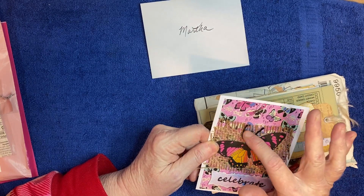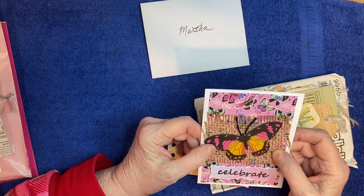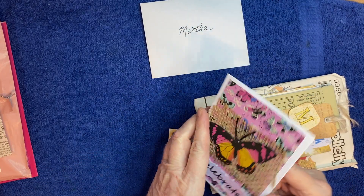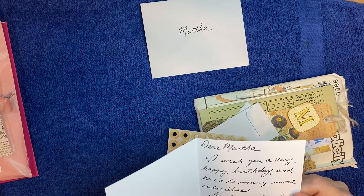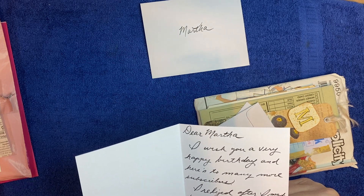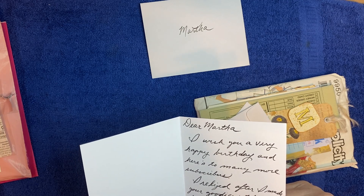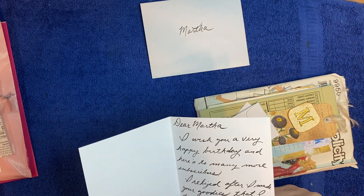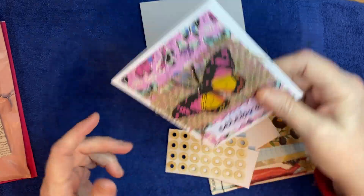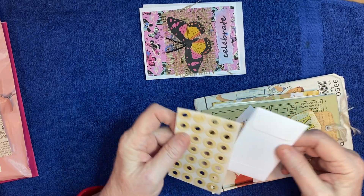That looks like some trim she used for the antennae, and there's some beautiful - I don't know what you call that but it kind of looks like burlap over this beautiful pink background, and it says 'celebrate.' That is just gorgeous. The message says: 'Dear Martha, I wish you a happy birthday and here's to many more subscribers. I realized after I made your goodies that I did not follow your directions.' I can't quite read it all, but it says your card has pink on it - there you go!